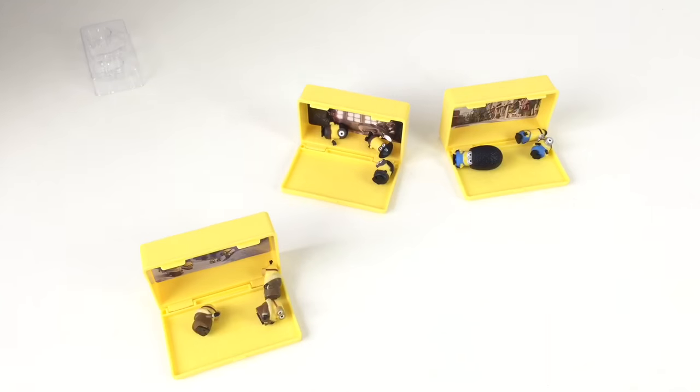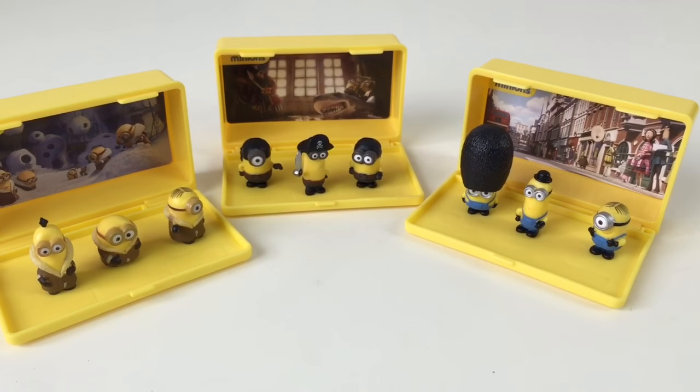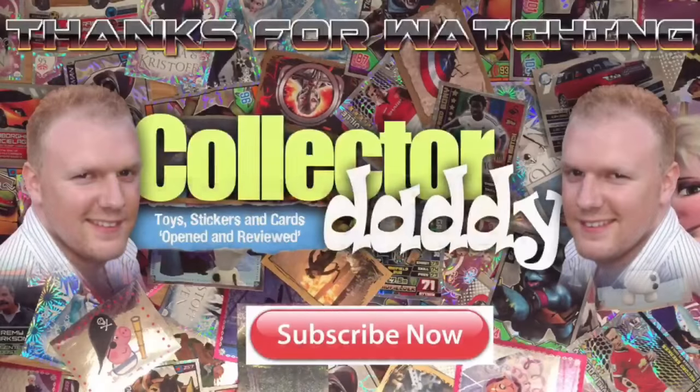Let's take a proper close look at these guys. So there you go, guys — hope you enjoyed these cool little Minions Micro Playsets. Thanks for watching. What do we say, Collector Kid? Peace out, Bobby. Peace out, bye bye. Thanks for watching, guys, and see you again soon. Don't forget to like and subscribe if you enjoyed watching.